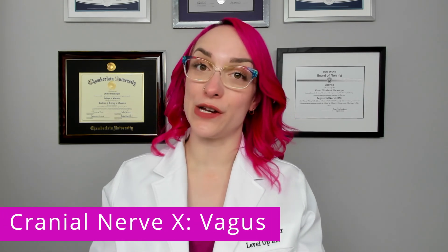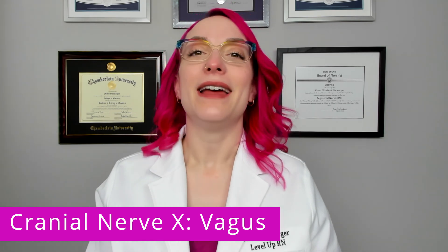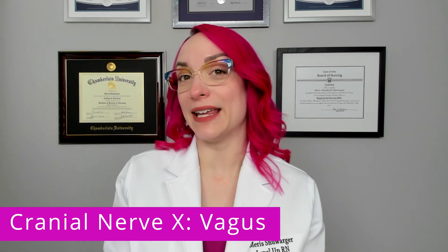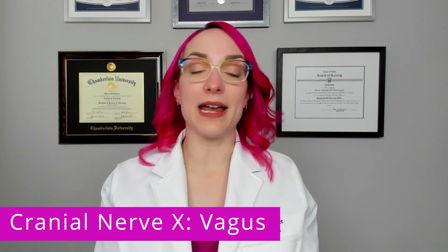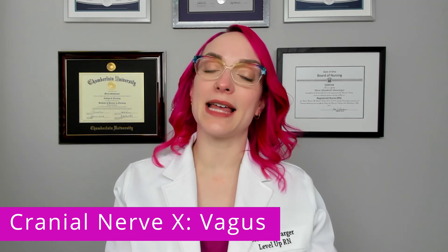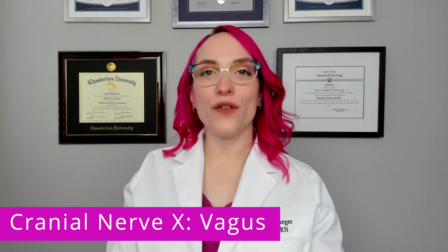Moving on to cranial nerve 10, the vagus nerve — this is a very important nerve, and it's super important when it comes to our parasympathetic response and our rest and digest. But this is both a sensory and a motor nerve as well. The sensory function is not one that we are able to test, and is not one that you are probably even aware of. The sensory function is that it controls thoracic and abdominal organ sensation — all of those visceral organ sensations are controlled by the vagus nerve.